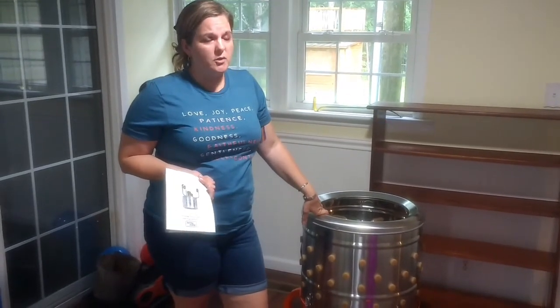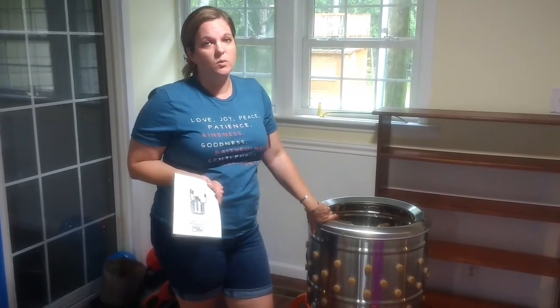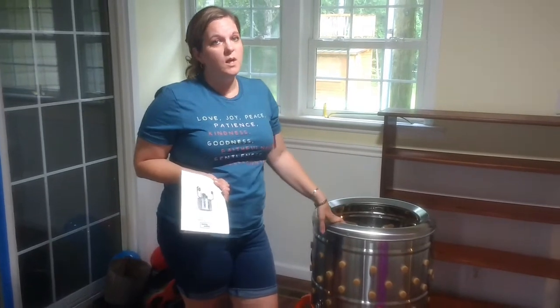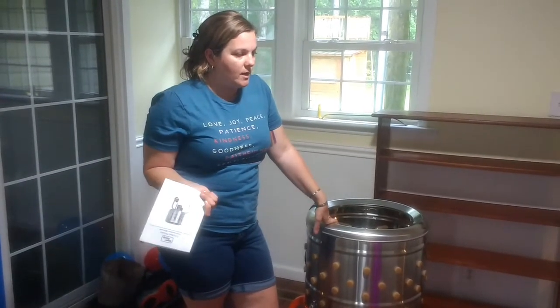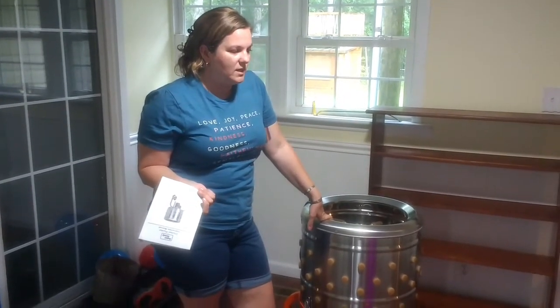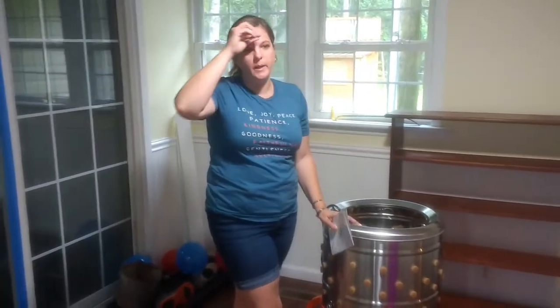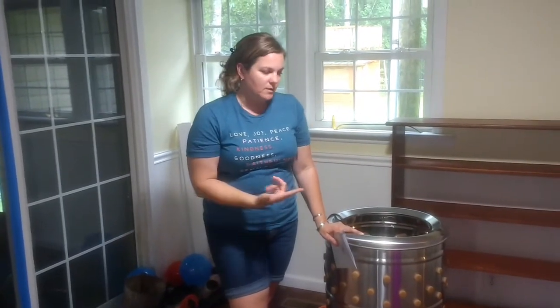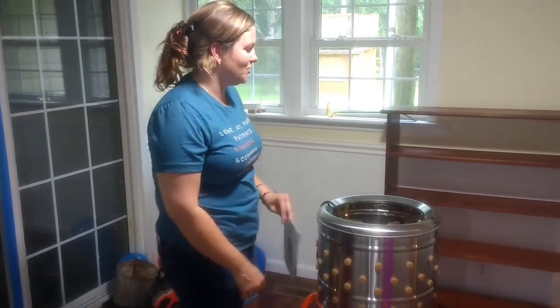I think people are buying and harvesting more chickens this year with the whole COVID and food supply issues. Anyway, we had a hard time finding a chicken plucker, but we finally found one. We went to Tractor Supply and they were on back order. I was very thankful to have this, because plucking 25 birds by hand would take a really long time when this takes a couple of seconds, and it's a one-time purchase.